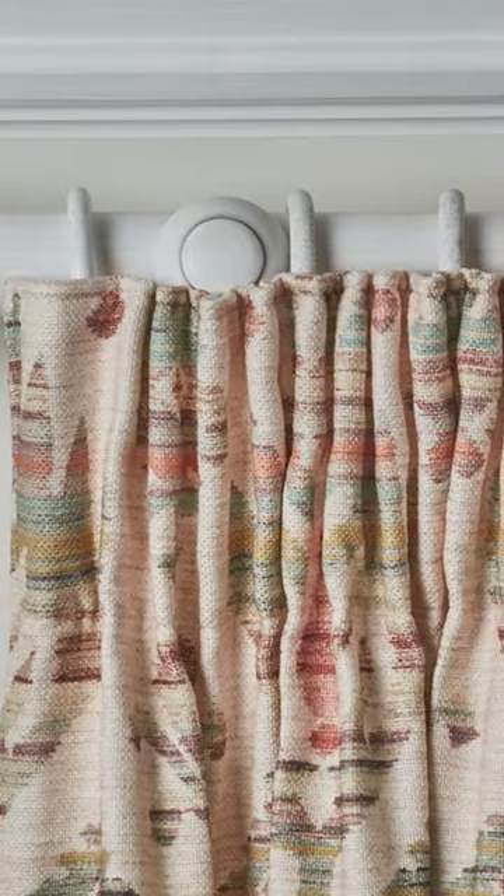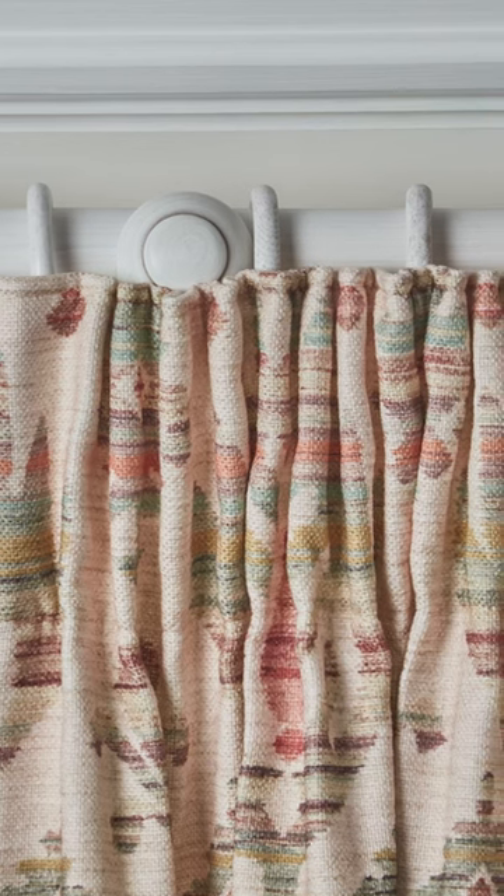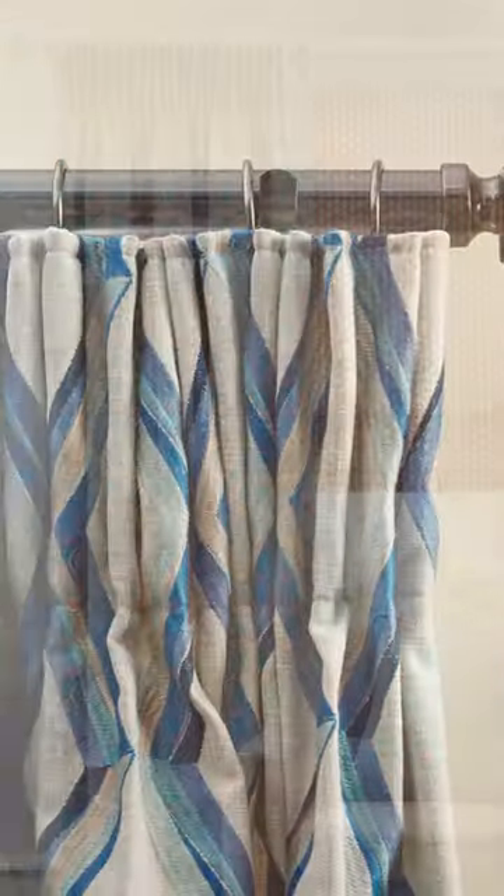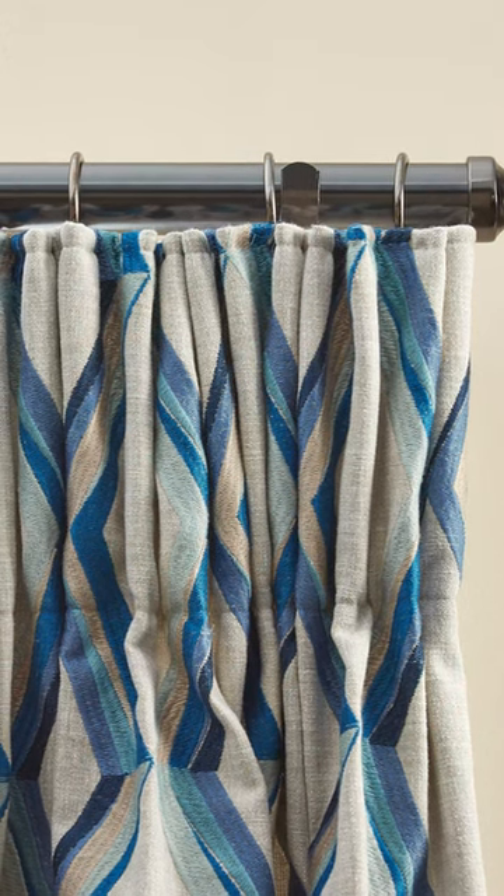What is the best curtain heading? Let's discuss. A pencil pleat heading is best described as a neat row of pencils. This heading gives a neat finish to your curtains at a reasonable cost. They can look stylish in contemporary or period homes.